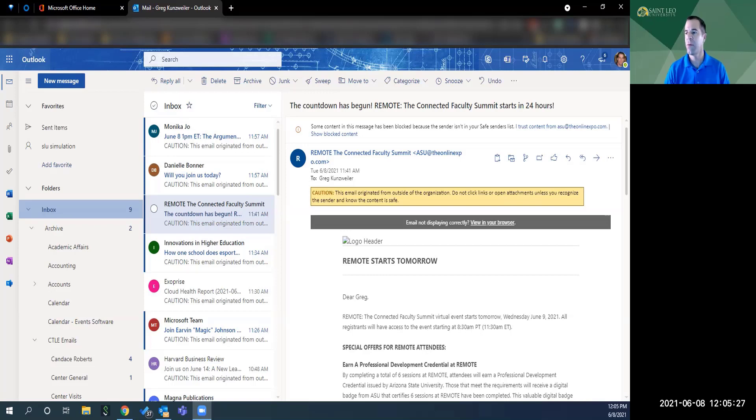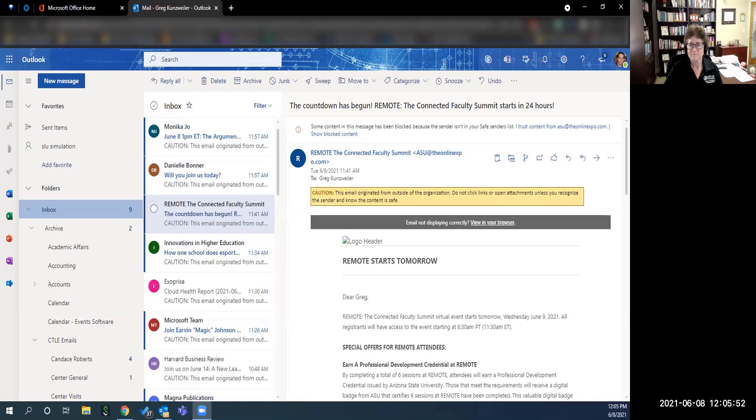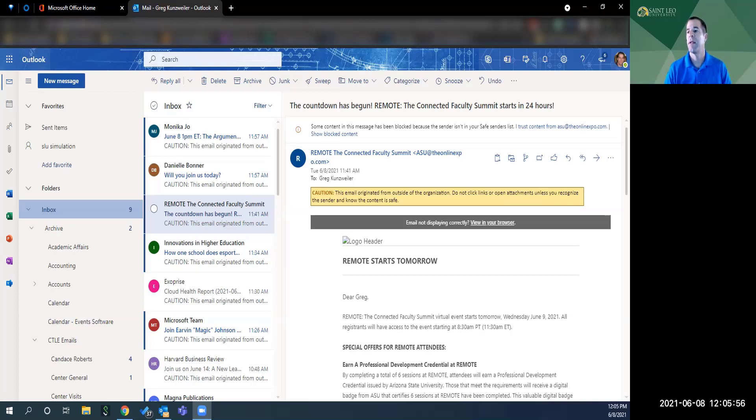What you really want to do is get rid of that other version and make sure you have the newer version, because you're going to have all the latest features — not only in Outlook, but in Word, PowerPoint, Excel, and all of the applications. You have a license for up to five different devices. If you don't have it, put in a help ticket to IT and say you'd like to get that version installed. They'll remote into your machine, uninstall the old one, and put the new one on.